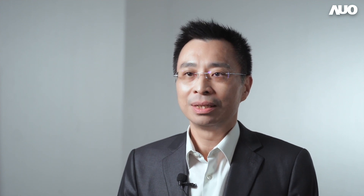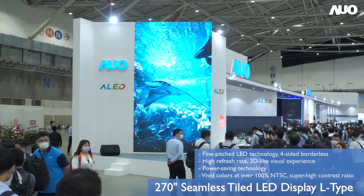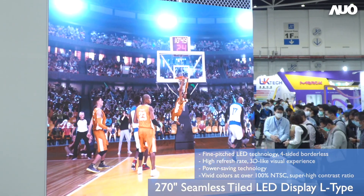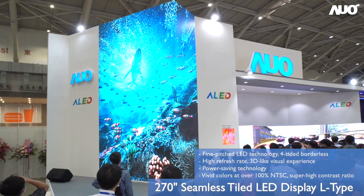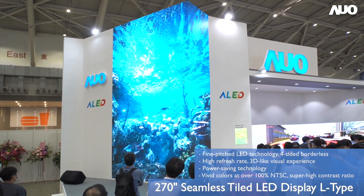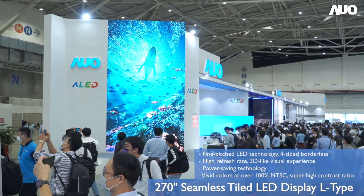Proprietary ALED technology and small pitch technology offer an astonishing visual experience. Taking the L-shaped LED wall as an example, we can create an immersive 3D experience for the viewer. In particular, AUO's proprietary ALED technology drives and lights up each independent pixel, resulting in high pixel density, vivid color at over 100% NTSC, and a super high contrast ratio.